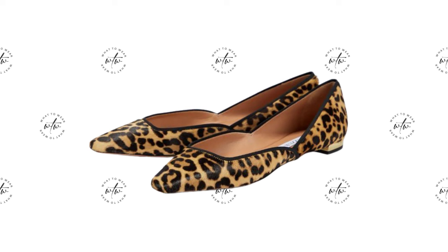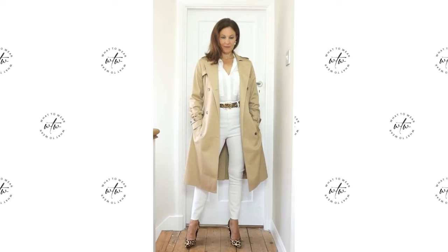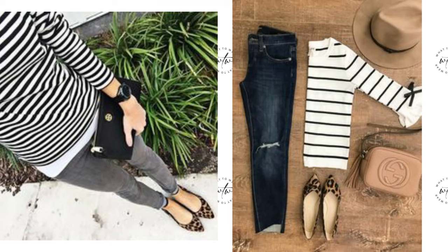Another way I love to add leopard print is to wear all white with a trench coat and heels. This is a look from a while back but I still wear this today. One other way leopard print shoes could be worn is with a print — I went from thoroughly disliking this combination to absolutely loving it.